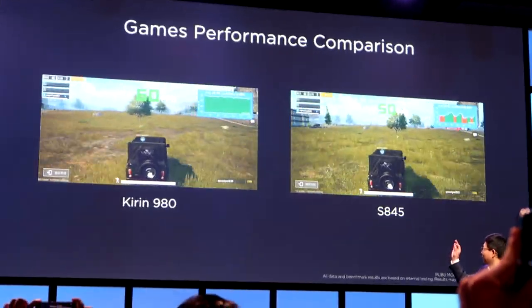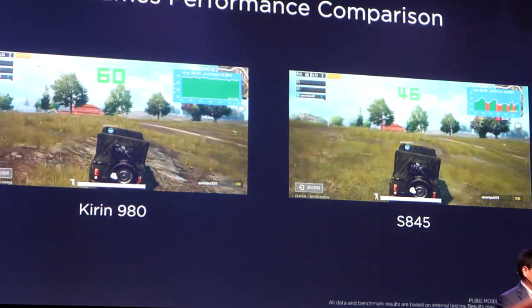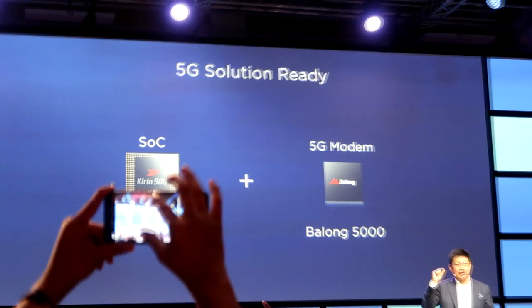كيرن 980 أسرع من معالج أبل وكذلك أسرع من Snapdragon 845 حسب الإحصائيات. وهناك مجموعة اختبارات من ناحية الفريمات بالنسبة للجيمز نلاحظ فيها تفوق معالج هواوي. أول جهاز راح يحتوي على هذا المعالج هو هواوي Mate 20 الذي سيتم إطلاقه في 16 أكتوبر. سرعة نقل البيانات عبر الواي فاي تصل تقريباً 1732 ميجابت بالثانية، والمعالج يدعم 5G.